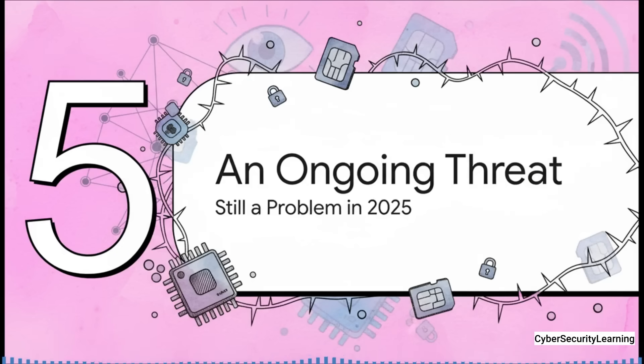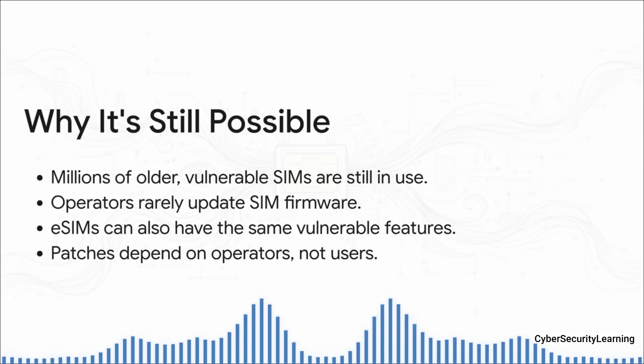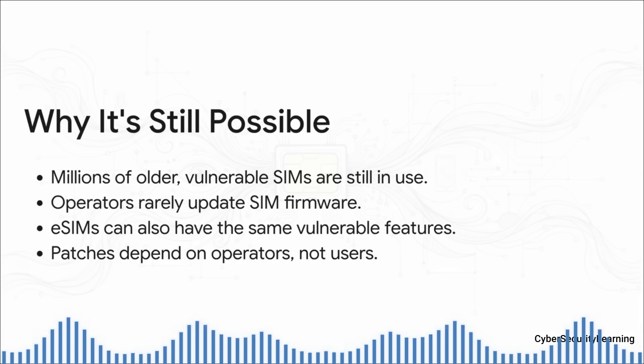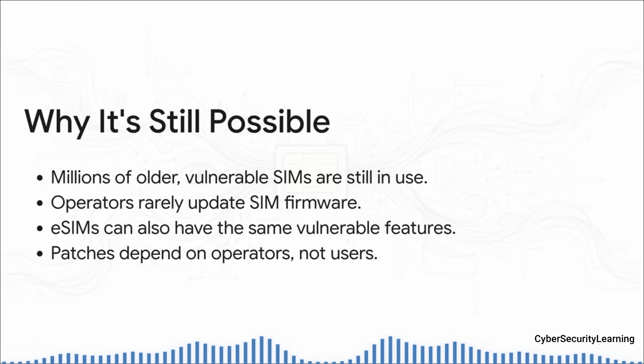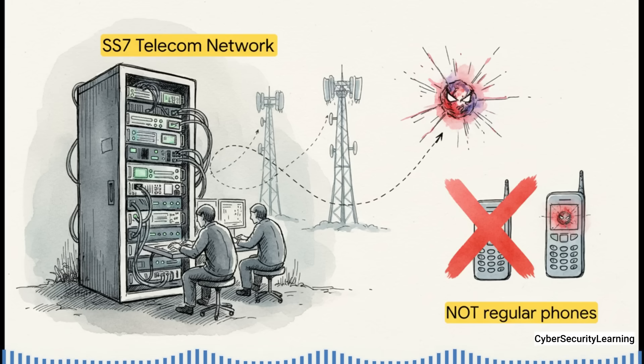You might be thinking this sounds like an old problem — my new phone is safe, right? What about my fancy eSIM? It's not that simple. This is very much an ongoing threat. There are millions of older physical SIM cards with that vulnerable S@T browser still out there. Carriers almost never update the software on SIMs the way they push OS updates. And an eSIM is just a software version of a SIM card — it can be programmed with the exact same vulnerable software. You can't fix this, and your phone's manufacturer can't fix this. Only mobile operators can. And launching a SIM Jacker attack requires access to the SS7 network — the private global backbone phone companies use to talk to each other — meaning these attacks are launched by sophisticated players: government agencies and private surveillance companies with deep pockets.